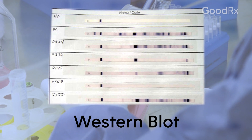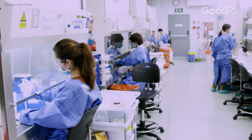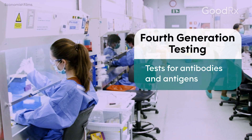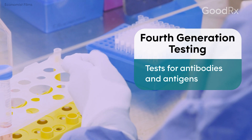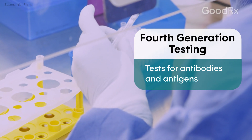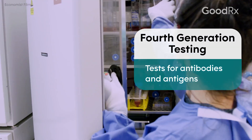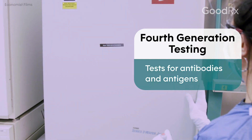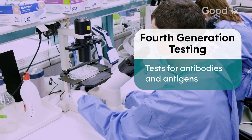It wasn't anywhere near as sensitive as the tests we have today, which are now called fourth-generation testing. In fourth-generation testing, we test not only with much more highly sensitive ELISAs for the antibody itself, but we also test for a piece of the AIDS virus itself called the antigen. The antigen we test for is the internal part of the virus, the core of the virus — it's known as P24.